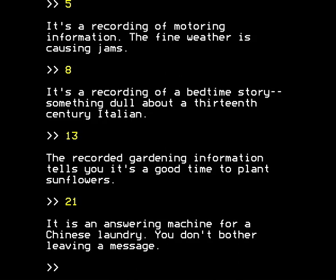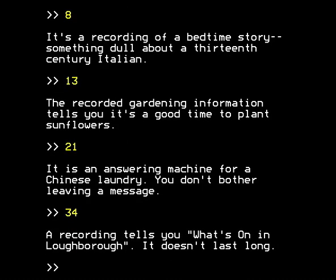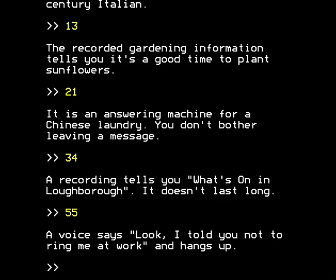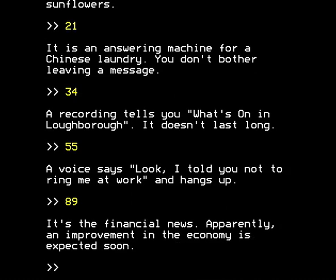The next number in the Fibonacci sequence is 34. A recording tells you what's on in Loughborough - it doesn't last long. Good joke - first actual gag of the Fibonacci sequence, and it was 34. Remember that. 55: a voice says 'Look, I told you not to ring me at work' and hangs up - could try harder. 89: it's the financial news, apparently an improvement in the economy is expected soon. Plus ça change... things are always the same - the economy doesn't do very well a lot of the time. And apparently it wasn't doing well in 1984. I was slightly too young to care, but many people suffered - and it's all because of Thatcher. A little bit of politics.